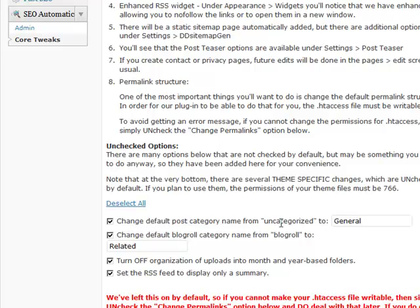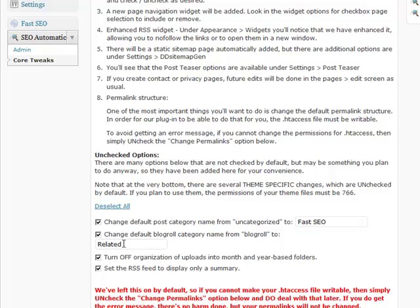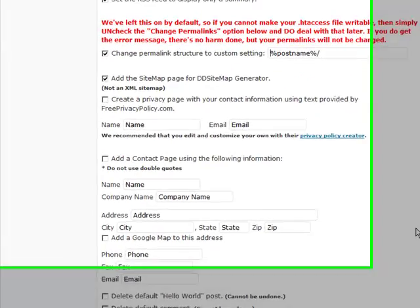It saves you going in and changing things one at a time. You can change the default post category name — you know how it comes as 'uncategorized' — you should always change that, make it keyword-rich. I'm going to put in 'Fast SEO' there. You can change the blogroll name to whatever you want, like 'SEO Tips and Tricks'. You can also change your permalink structure here — I like to do that, but you can leave it as is, it's perfectly fine.